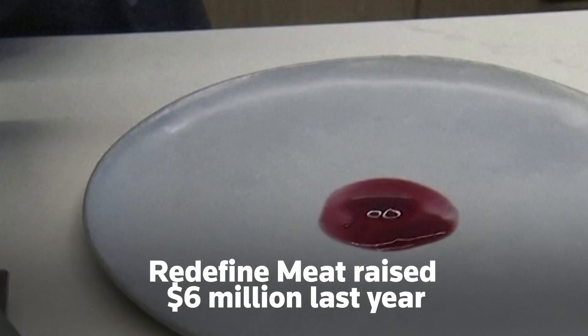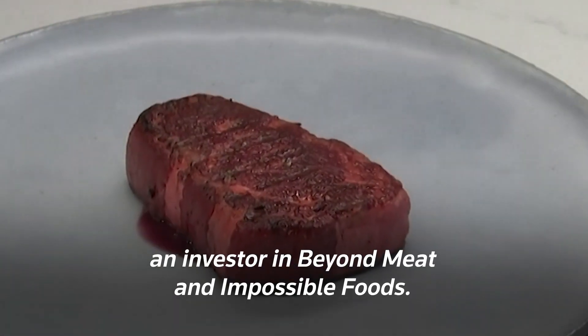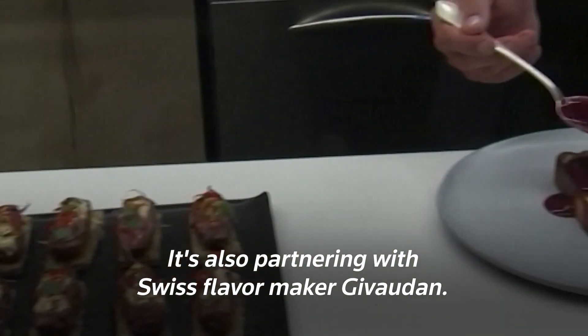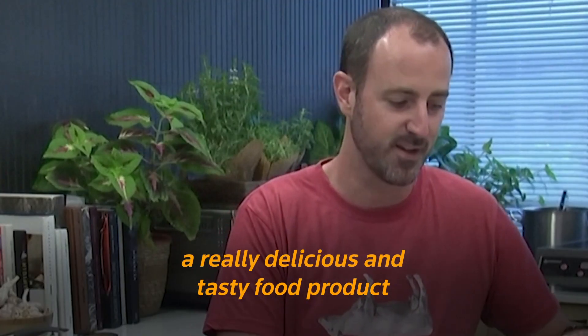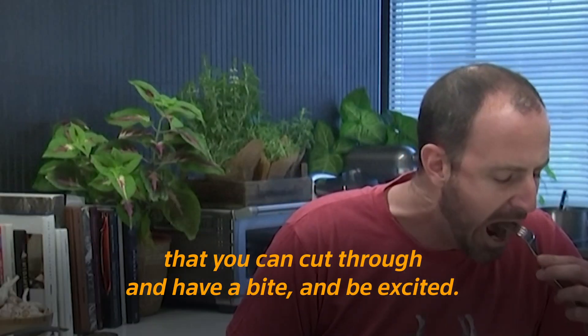Redefine Meat raised $6 million last year in a round led by CPT Capital, an investor in Beyond Meat and Impossible Foods. It's also partnering with Swiss flavor maker Givaudan. At the end of the day, technology is important, but what's more interesting is to have a really delicious and tasty food product that you can cut through, have a bite, and be excited.